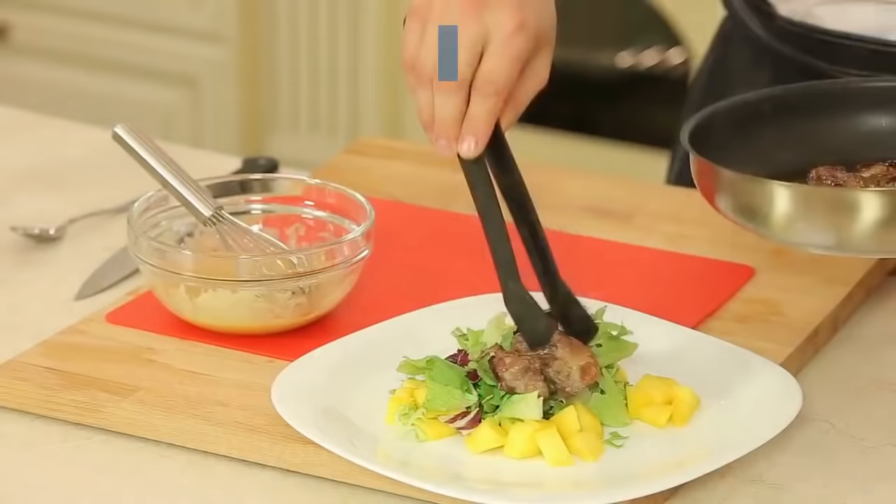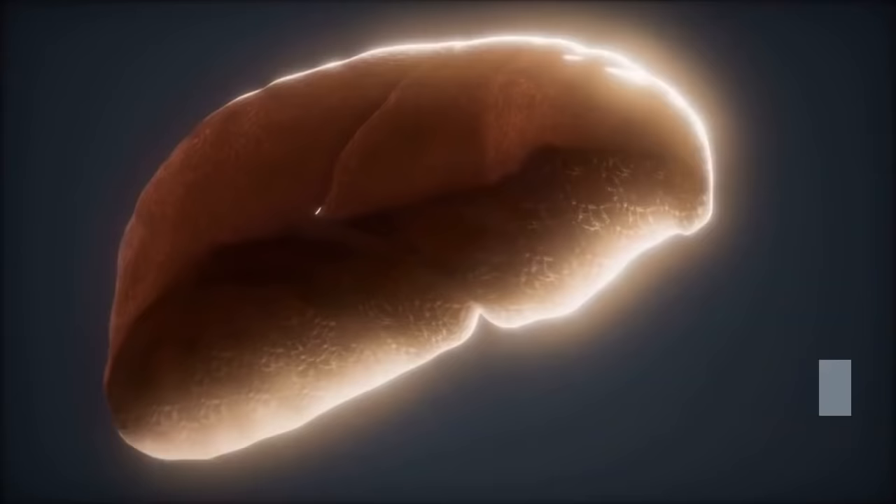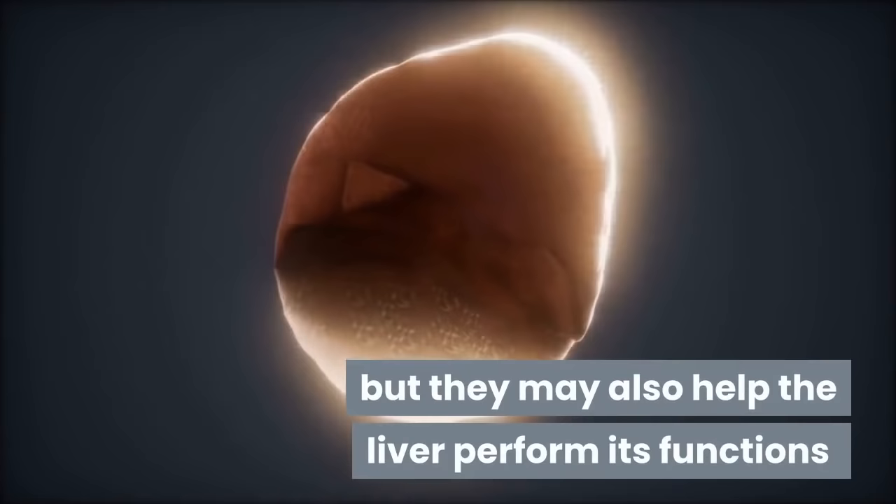This is a list of foods that can help your liver transform toxins into less harmful substances. Not only can these foods make you feel better, but they may also help the liver perform its functions and help to regenerate its cells easily.